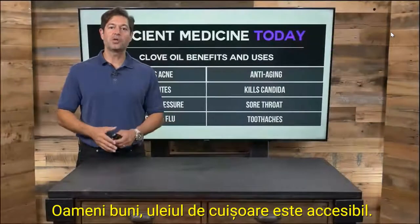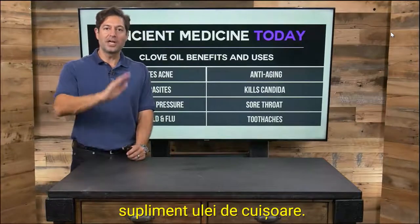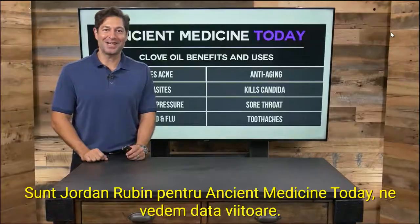Folks, clove oil is affordable. You can find it in your local health food store or find it online. Look for organic dietary supplement clove oil. You must have it on hand and you should use it frequently. I'm Jordan Rubin for Ancient Medicine Today. See you next time.